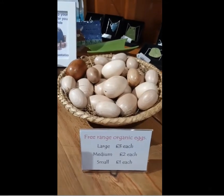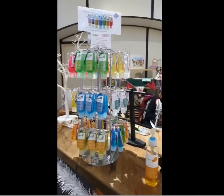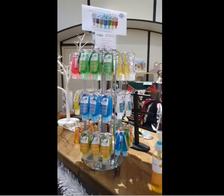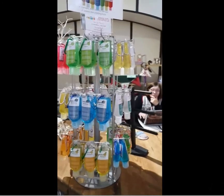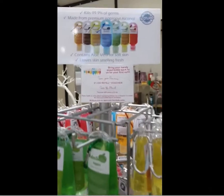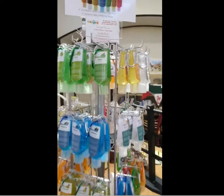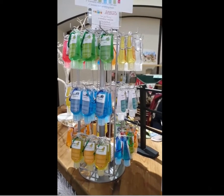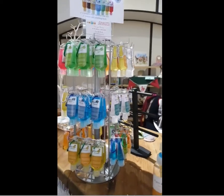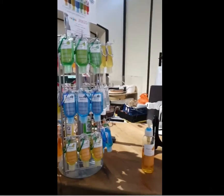We have some organic eggs, free range of course. And our Palm Safe — we're now an official reseller. These are great little ones to clip to your handbag or keep in your pocket. We're doing a special at the moment: when you buy one you get a pound refill voucher, so once it's empty you can get a top up. After that you can come in and get a refill with a 50p saving when buying another bottle — saving plastic, saving money. Perfect.